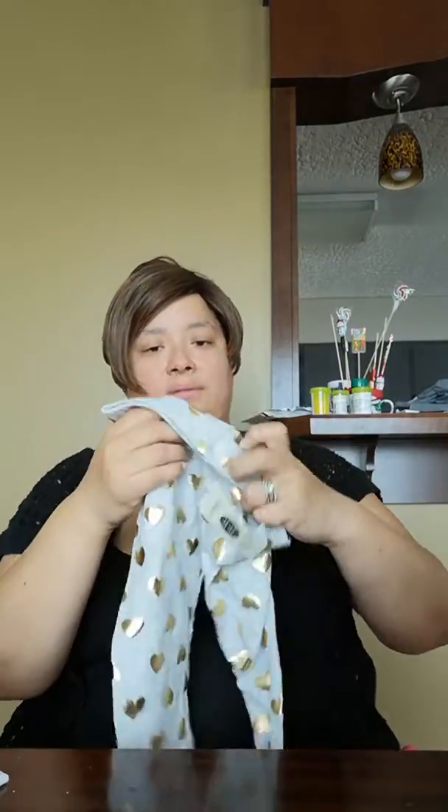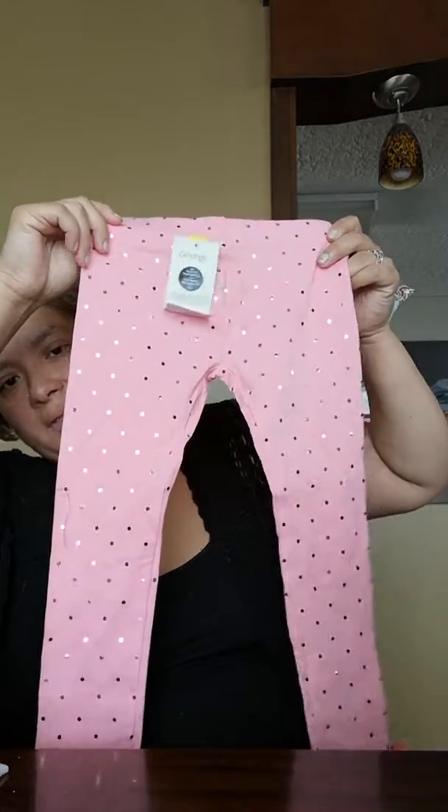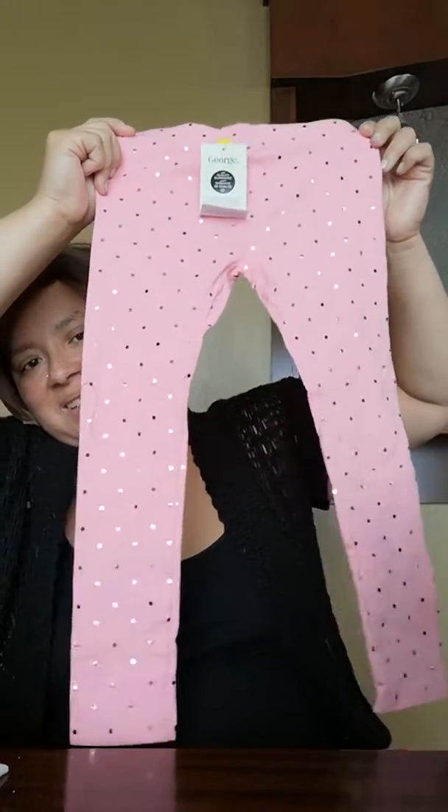Then I went to Walmart, and of course I had to get a couple things for my daughter. I had to get a couple pairs of pants for her to wear. These are the first pair — she's in size 3T. These pants were about $9. I love these pants — they're leggings, and if you see them in my size I'd get them too.